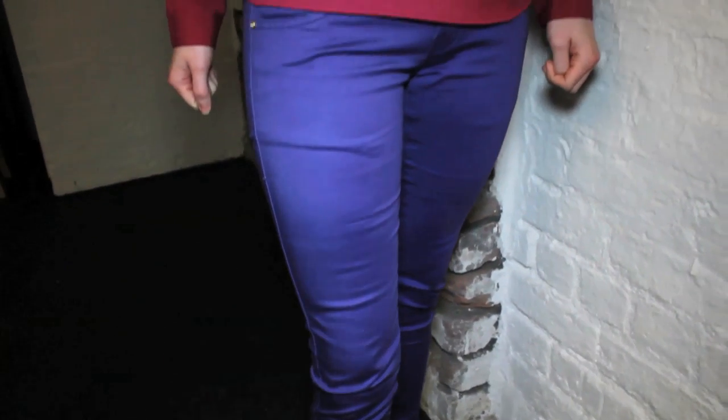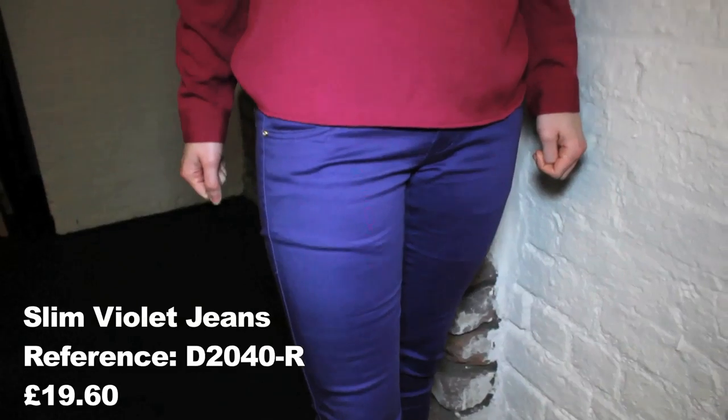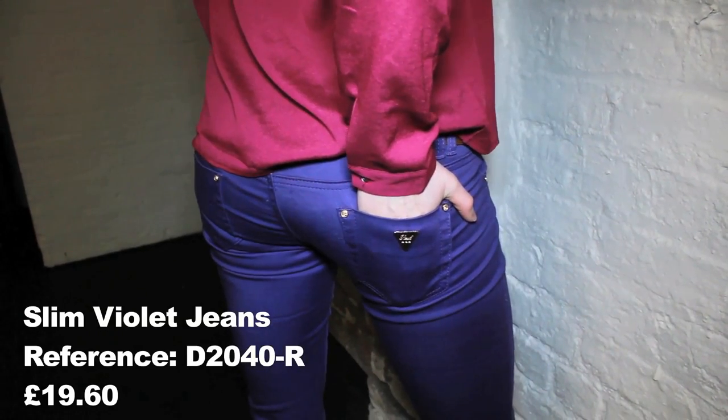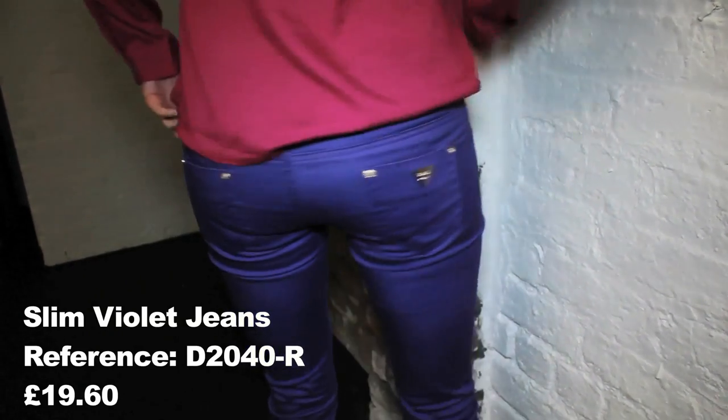It just looks good on your legs. These violet skinny jeans come with two back pockets, and they also come with a brown leveret belt.